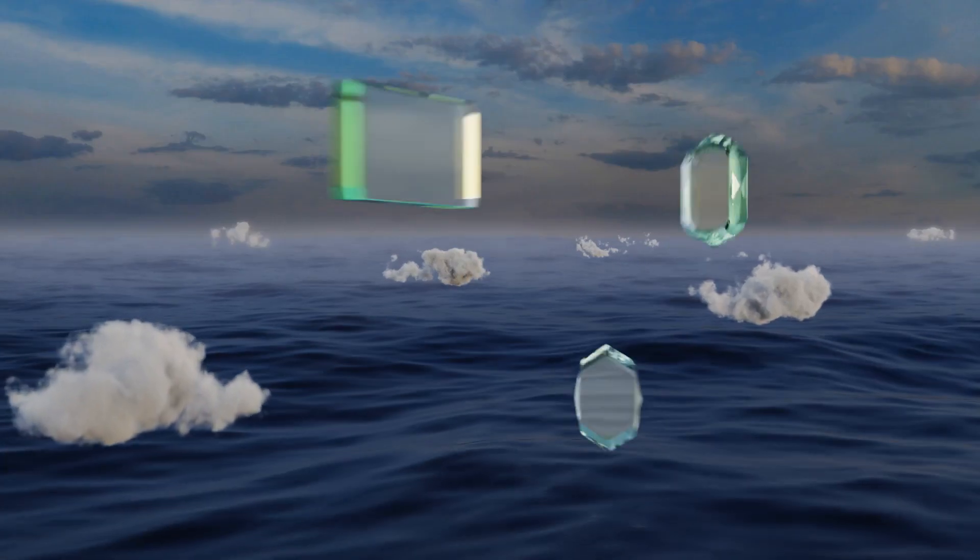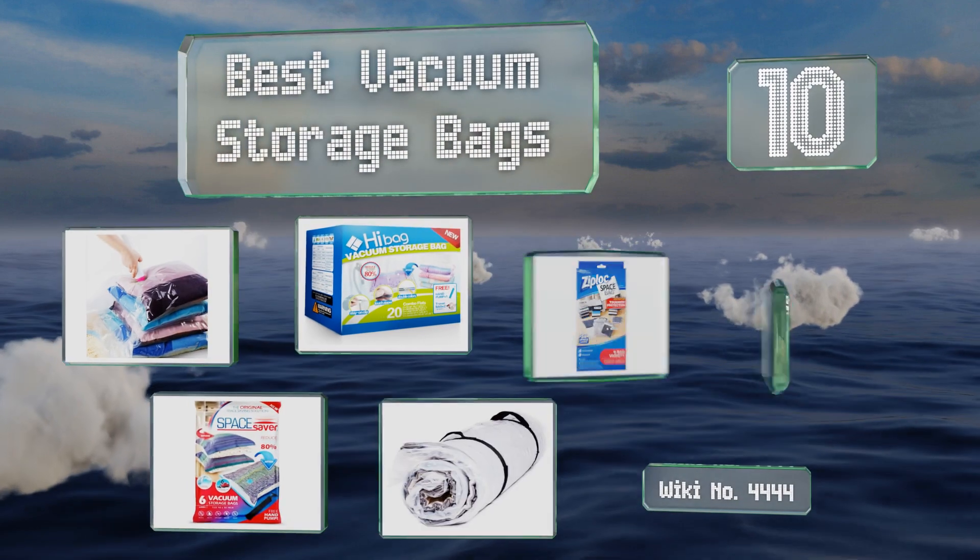EasyVid presents the 10 best vacuum storage bags. Let's get started with the list.